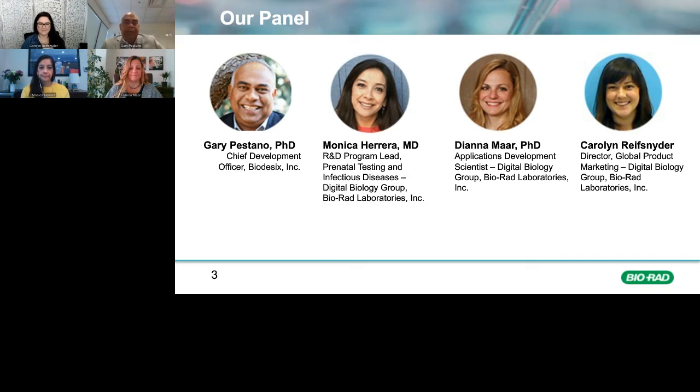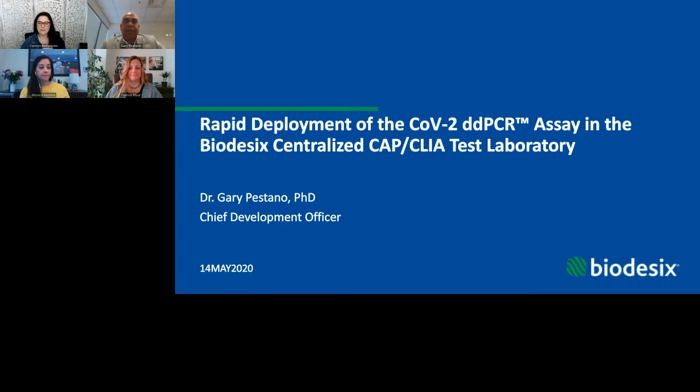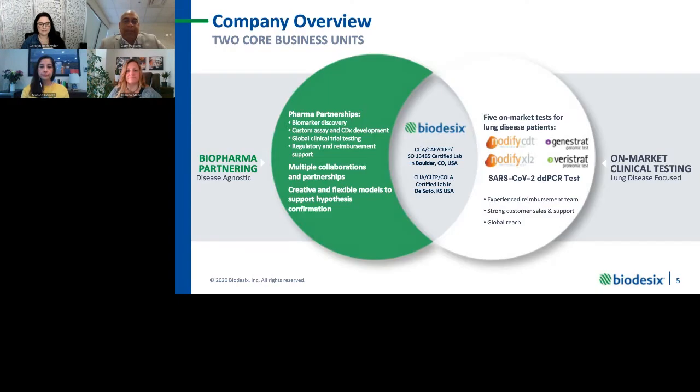Thank you, Carolyn, for the introduction and the invitation to present on what Biodesics has been doing with the SARS-CoV-2 ddPCR assay in our laboratory. We're happy to have this opportunity to introduce the company and to tell you specifically how that test has now been deployed in hospital testing. Biodesics has two core business units. We won't focus much on biopharma partnering today, but our core business is really in oncology and now updated to include SARS-CoV-2 in terms of virology. We conduct a number of studies with biopharma, including discovery, development, and eventually CDX commercialization.